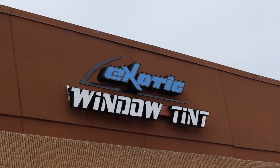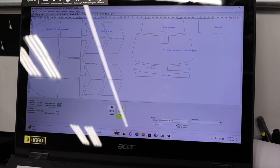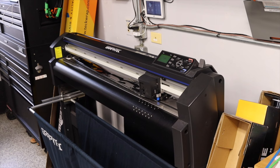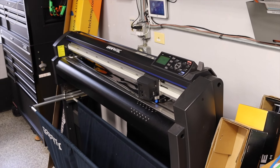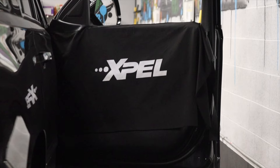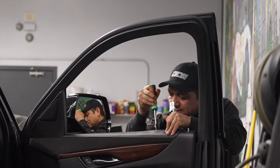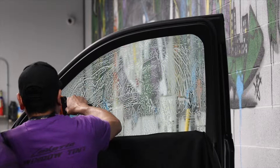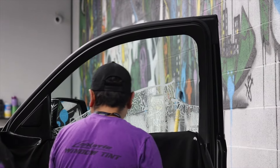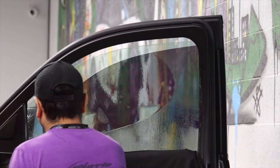In order to learn how modern window tint is applied, I stopped by Exotic Window Tint in Buffalo Grove, Illinois. To start, each vehicle is mapped out on special software to plot out the size and shape of the windows. A special cutting machine then cuts the window tint to the exact shape of each window. The tint is then placed on the wall so it can be properly separated from the rest of the film. The tint specialist then places protective coverings over the car and removes any trim that may be in the way. The cut piece of tint is then brought over to the desired window and measured up on the outside.